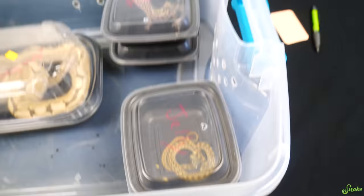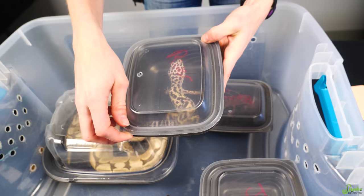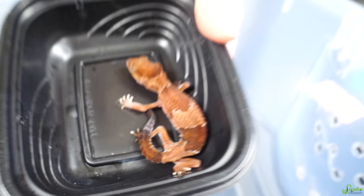More leopard geckos — this one is not as bad as the others, still skinny but comparatively better. Then there's Roxy, a fat tail, who is alarmingly emaciated. You can see the skull underneath the skin. We have seen them bounce back being this bad, but it's heartbreaking to see them in this condition.